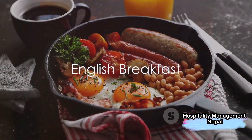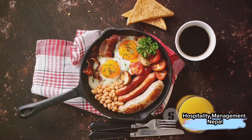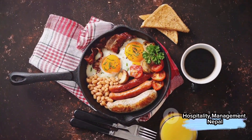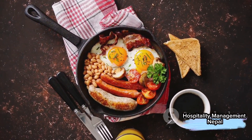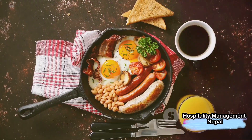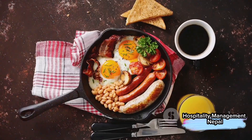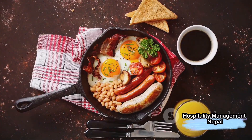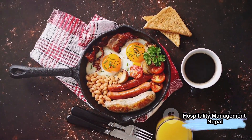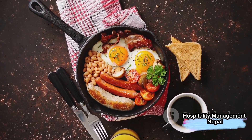Next, we have the English breakfast, often referred to as a full breakfast, and with good reason. This hearty meal typically includes eggs, beans, sausages, bacon or ham, roast tomato, black pudding, toast, and roast mushrooms. In some establishments, you might even find fish and baked beans. And to wash it all down, there's coffee, tea, or juice. Unlike the continental breakfast, sweets aren't the norm in an English breakfast, although you can certainly order them separately.